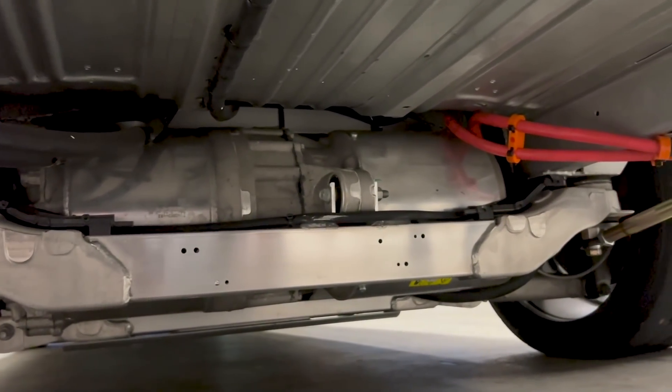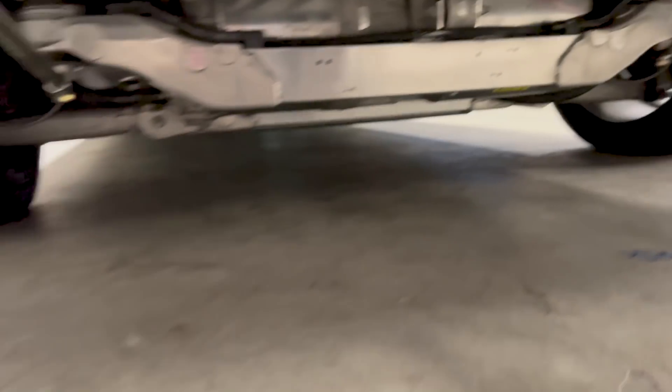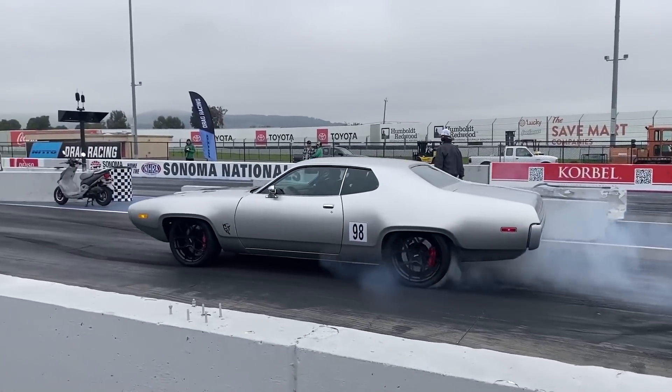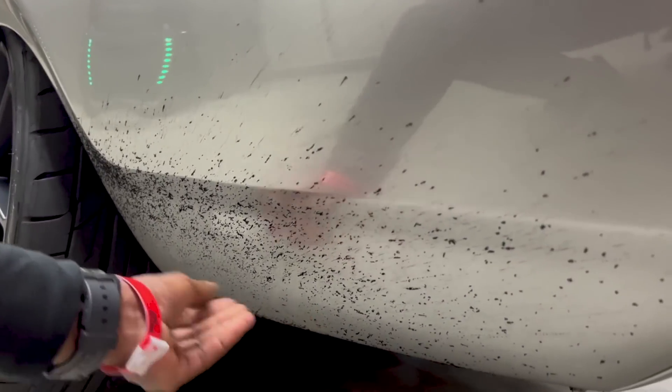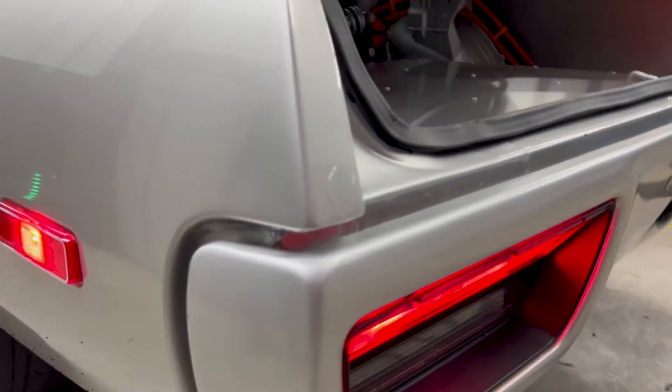I noticed there's one thing about this car that's very interesting — this black stuff here. It looks like something happened there. I've got to talk to my tire supplier. It looks like they're coming apart. That seems really odd, doesn't seem normal at all.